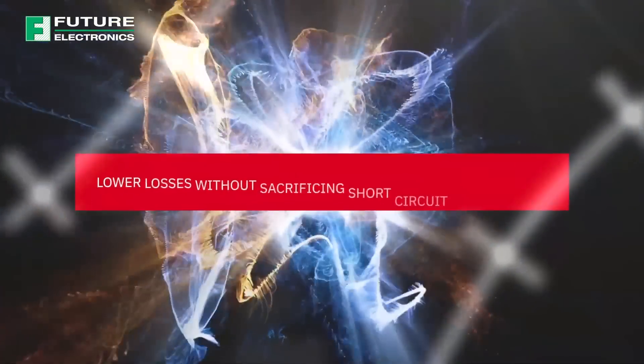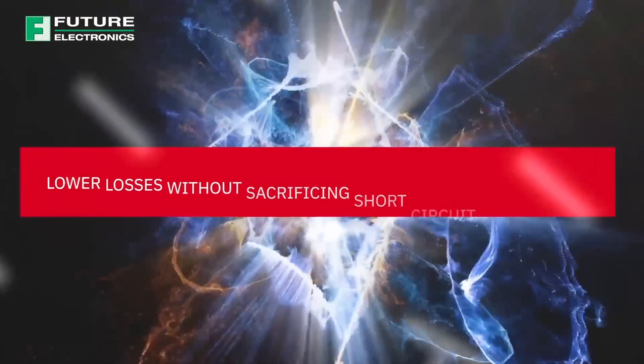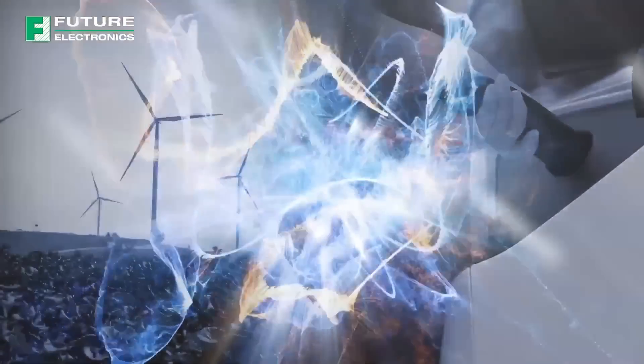Roam's fourth generation of silicon carbide MOSFETs enables lower losses without sacrificing short circuit performance, and they're ideal for next generation EVs, renewable energy, railway, industrial power supplies, and other applications that require a high withstand voltage and efficient operation.